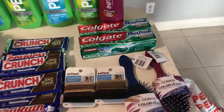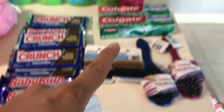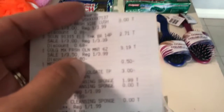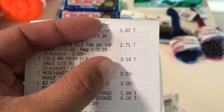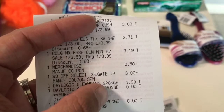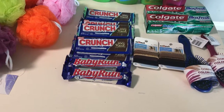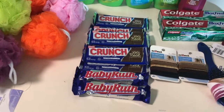With the Colgate — I did that deal yesterday — they are three ninety-nine, on sale for three fifty at this store. The Max Fresh with the gold discount makes it three nineteen. I had a fifty-cent coupon and then a three-dollar in-ad coupon. I realized the chocolate in the ad has a limit of one.